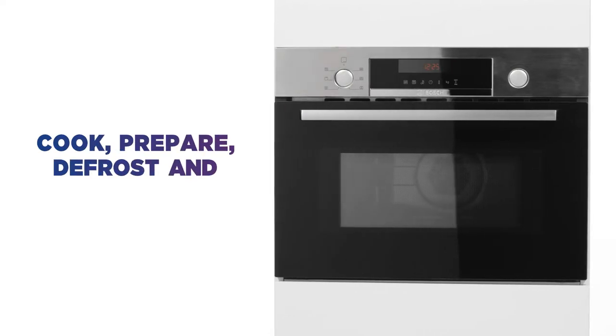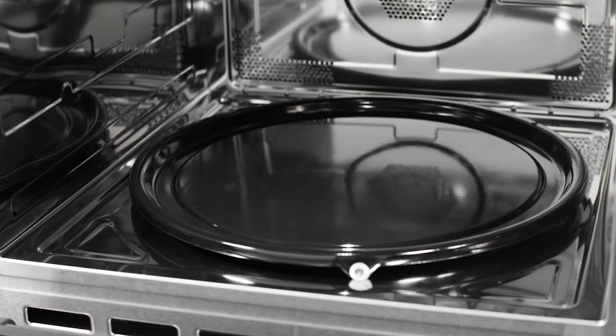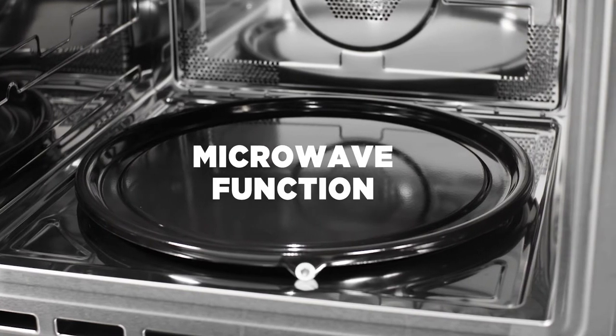Whether you want to cook, prepare, defrost, or reheat, you can do it all easily in no time at all with the versatile microwave function.